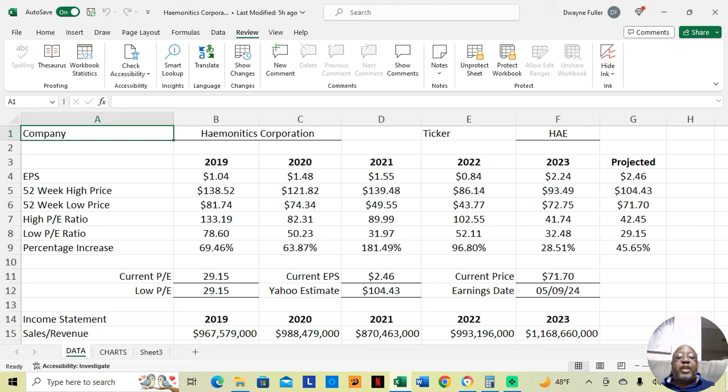The company is Haymonautics Corporation — I hope I'm pronouncing that correctly — and the ticker symbol is HAE. Now, let's start by looking at their high and low prices over the last five years. We have the 2023 figures, so we're looking at it from 2019 through 2023. In 2019, their low price was $81.74 and their high price was $138.52.